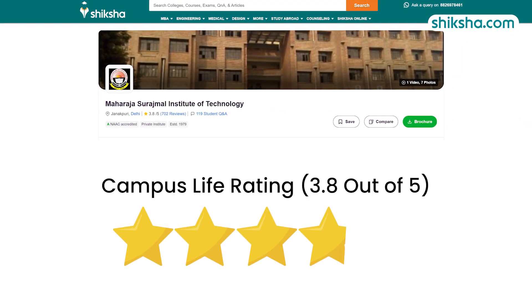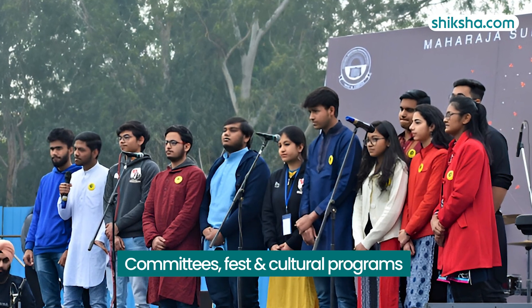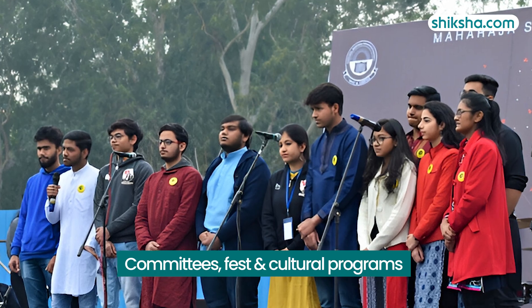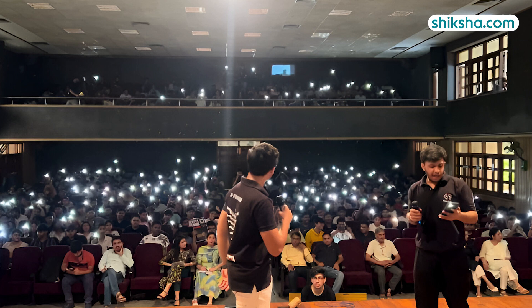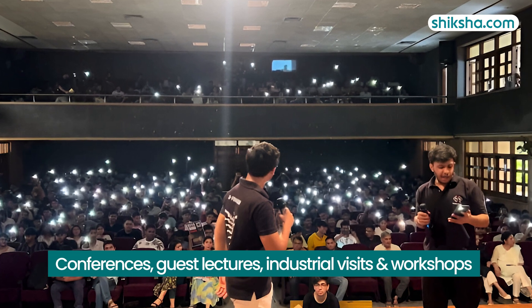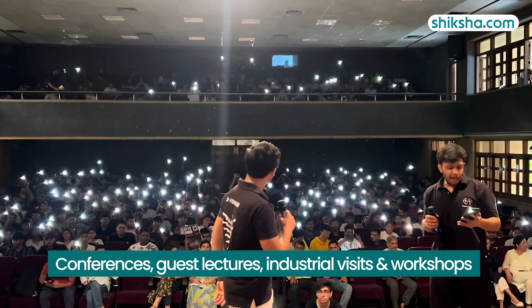Moving to campus life, rated 3.8 stars — here you will find a lot of student committees, fests and cultural programs. One notable event is Genesis, the annual College Cultural Fest. Students receive ample exposure through conferences, guest lectures, industrial visits and workshops hosted on campus.